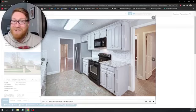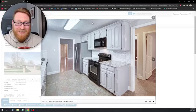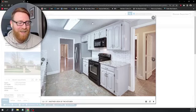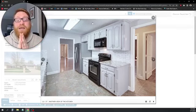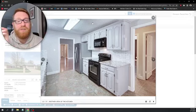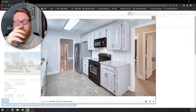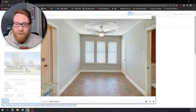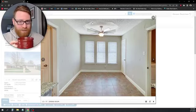We tried scraping popcorn ceiling ourselves once — spent six hours on one room before giving up. Apparently there's a machine you can rent from Home Depot that sands it off and it's much easier, just messy. It could be done in a day with help.